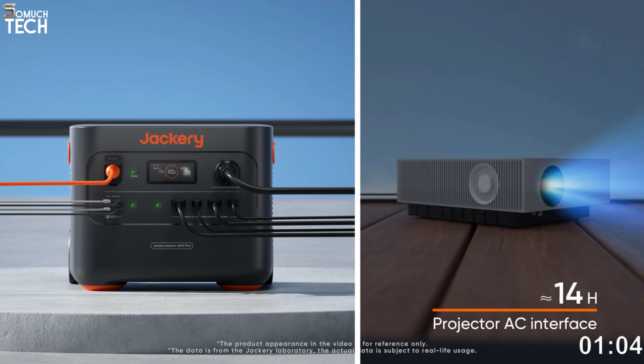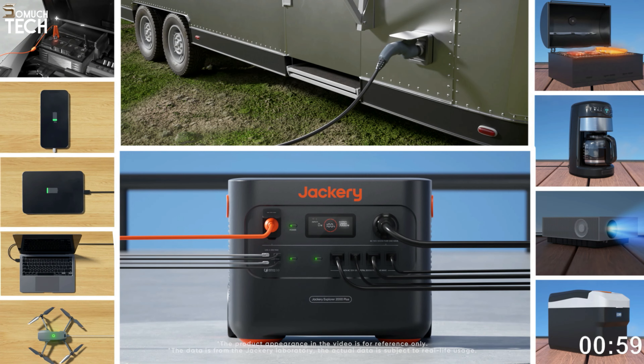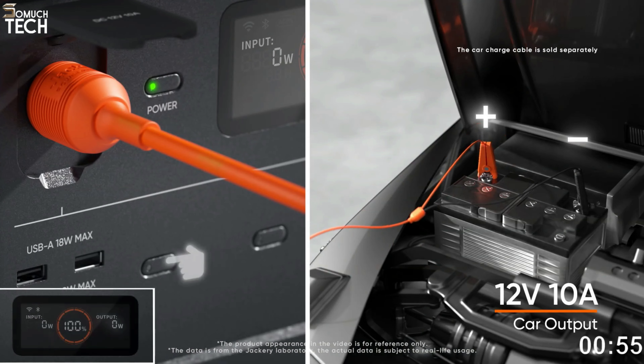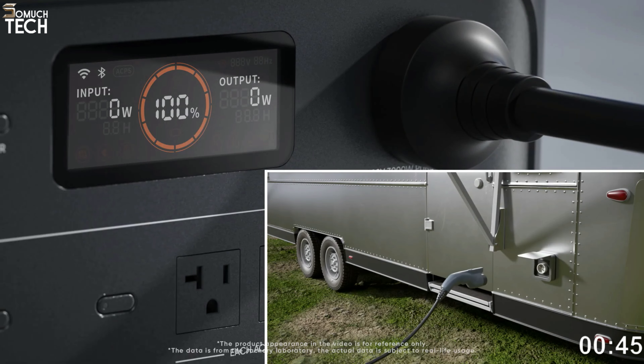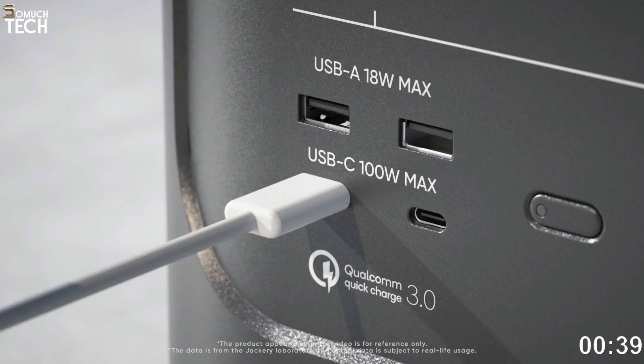The Jackery Explorer 2000 Plus can power even a welder, capable of handling current-hungry equipment up to 6,000 watts. While it only lasts 30 minutes, it's functional, unlike many competing devices. You can increase this model's storage capacity with additional external daisy-chained batteries. It comes with 2 kilowatt-hours of built-in storage, and its maximum storage capacity of 24 kilowatt-hours enables significant off-grid operations.